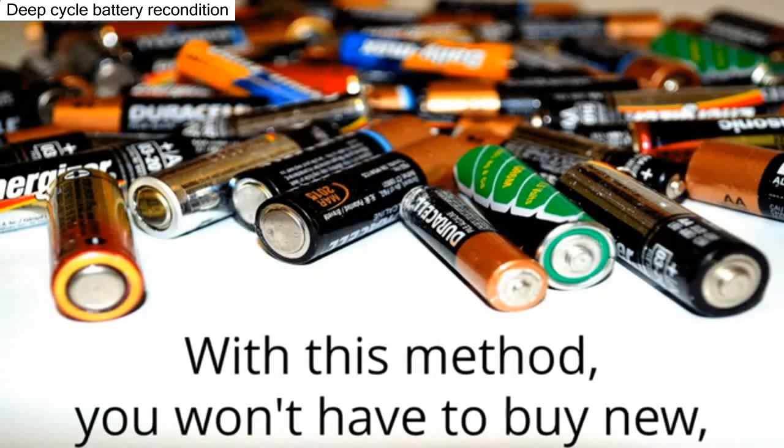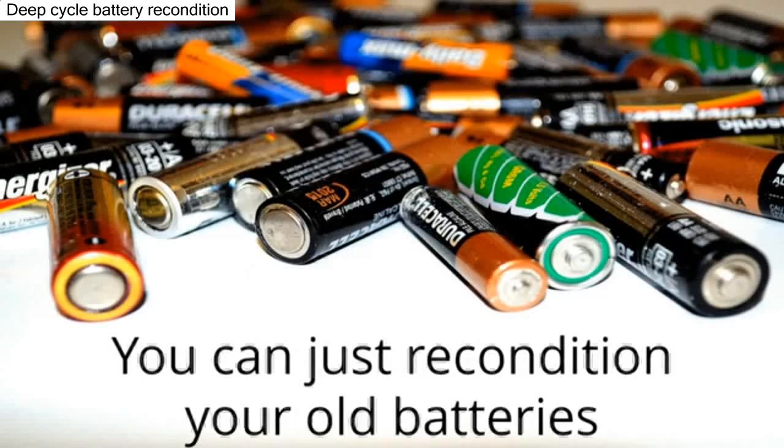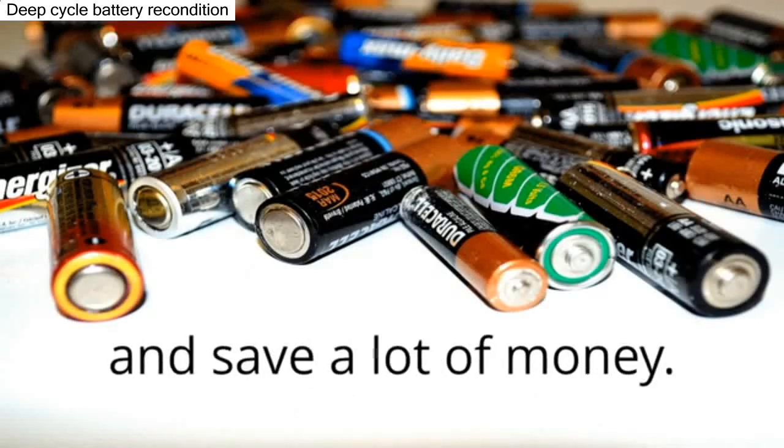With this method, you won't have to buy new, pricey batteries anymore. You can just recondition your old batteries and save a lot of money.